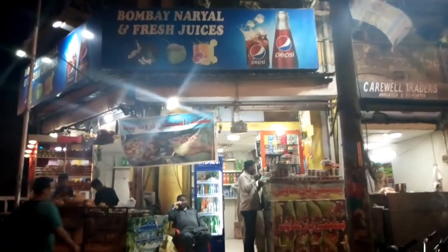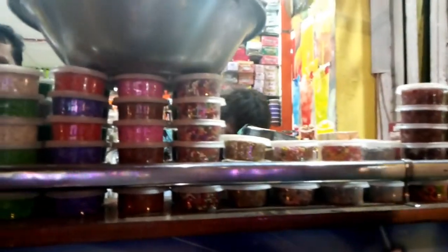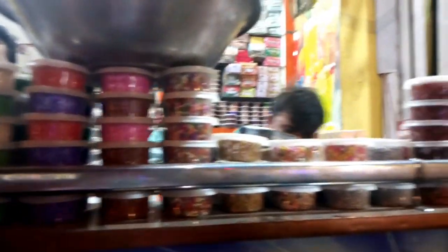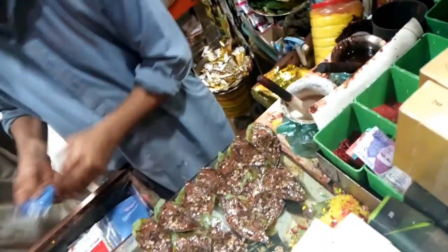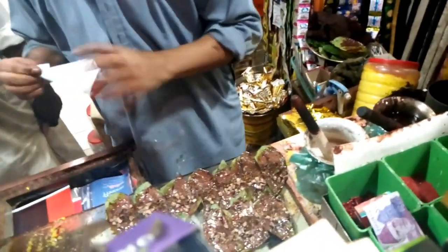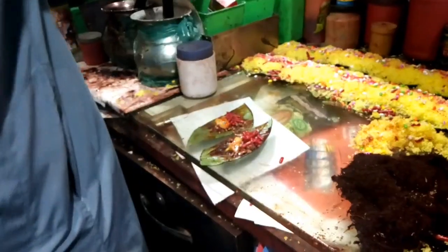Then we went to our favorite Bombay Pan shop. There is sweet water here — once we come here, we always take some. We enjoyed it. When I was little, it was sweet water and we used to eat from here. Sometimes it is not a good habit, but sometimes it is not bad either. We enjoyed the water and then got to go home. I hope you enjoyed it with me. God bless you.